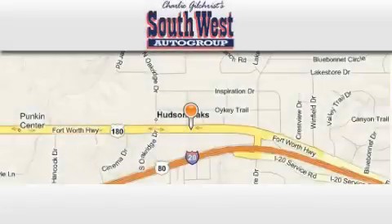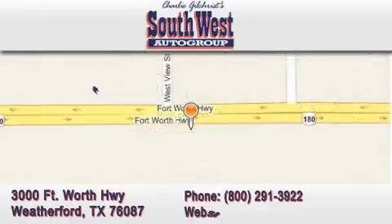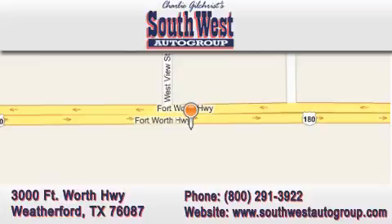SouthwestAutoGroup.com is located at 3000 Fort Worth Highway in Weatherford. Our goal is to exceed all of your expectations to ensure that you return for future visits.